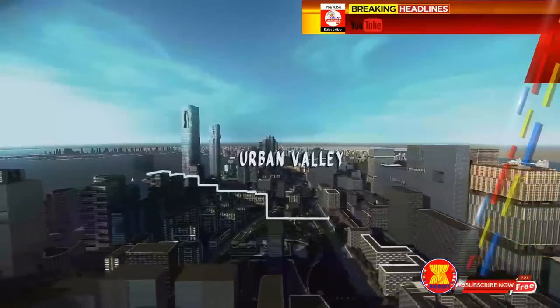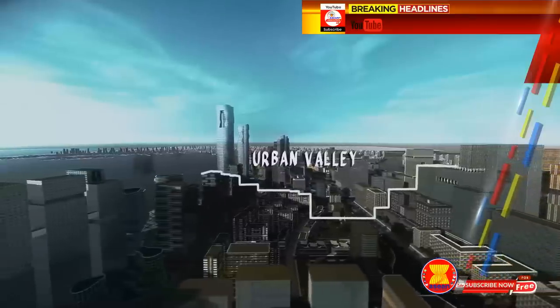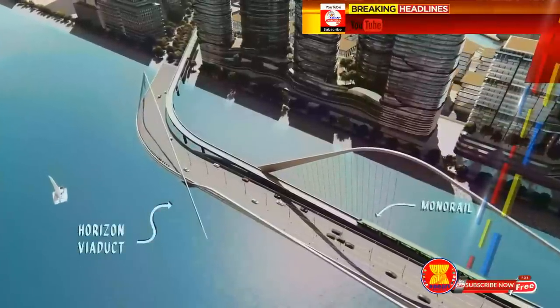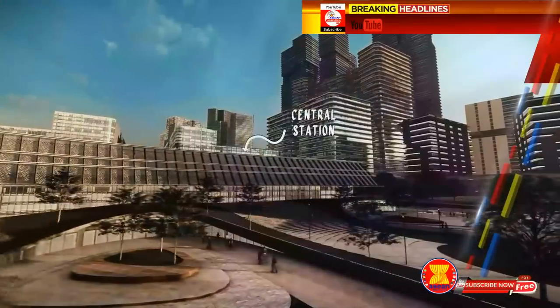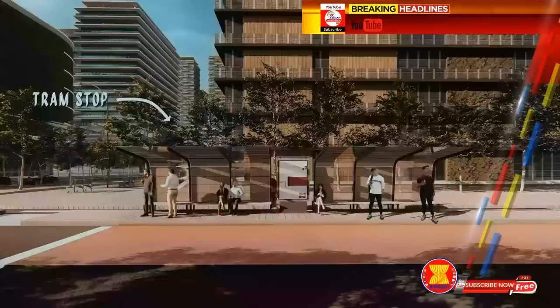This urban valley recalls the settlement of Manila along the Pasig River and bolsters the idea of Manila as a city by the river. A viaduct with a monorail system allows direct access from Manila to the islands. From the central station, the trackless electric tram system loops around the development, and no place on the island will be more than a five-minute walk away from a tram station.